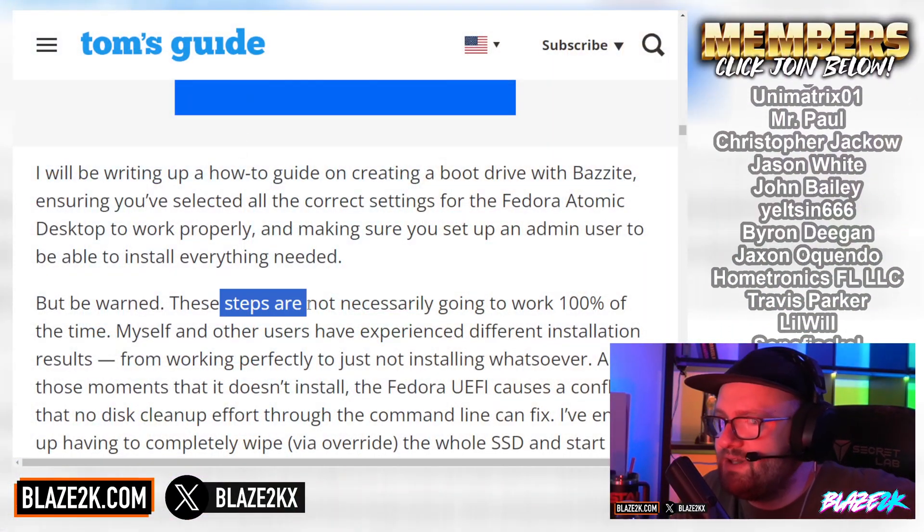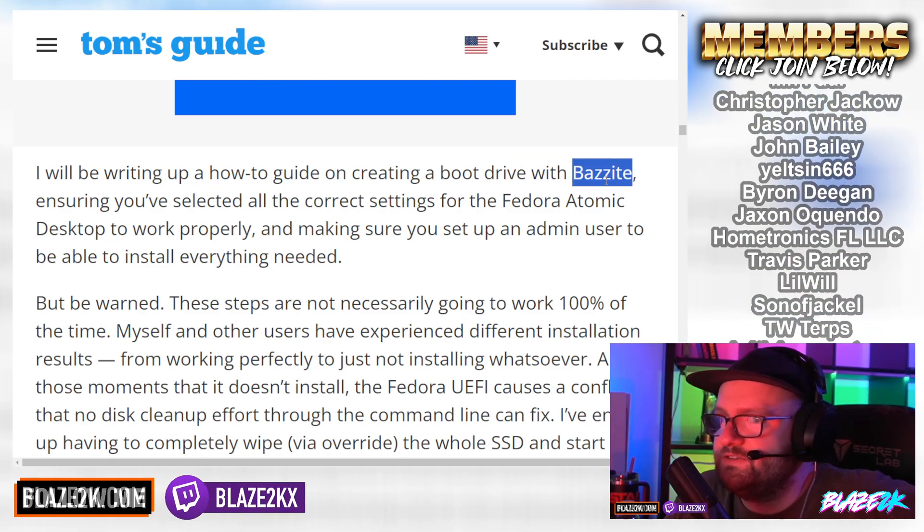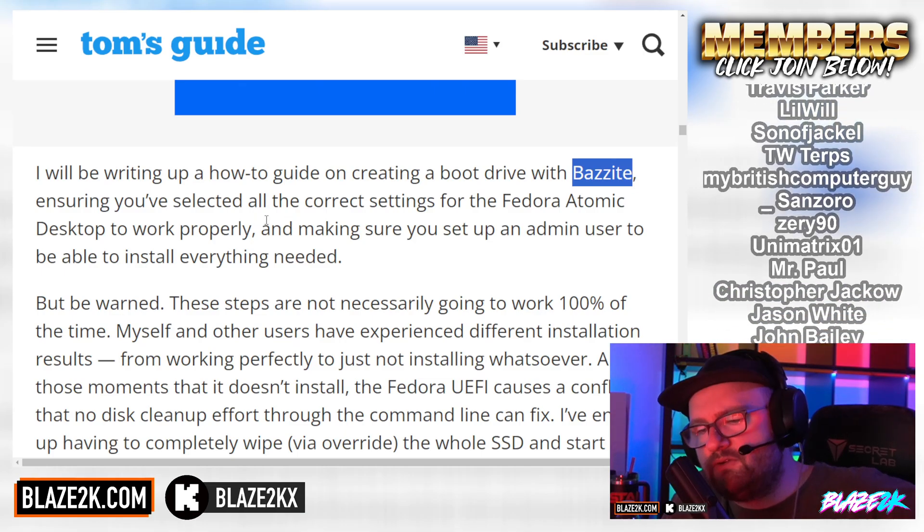Be warned — the steps are not necessarily going to work a hundred percent of the time. He basically installs Bazzite, which is an offshoot of SteamOS, and he's working on a how-to guide, but there are already great guides on YouTube. If you're really impatient, go search them. But if you ask me, if you're excited about installing SteamOS on your ROG Ally X, just wait for the official SteamOS update. Allow Valve to do it properly — it's going to be the best supported and least troublesome.